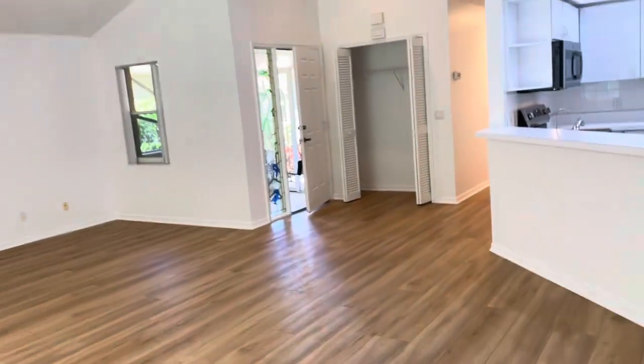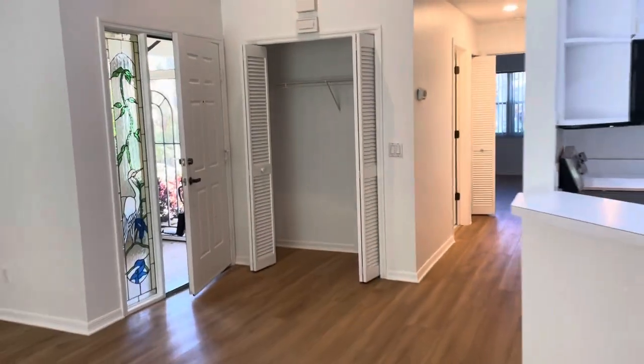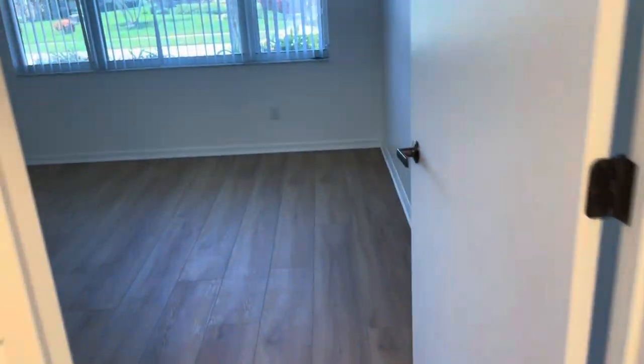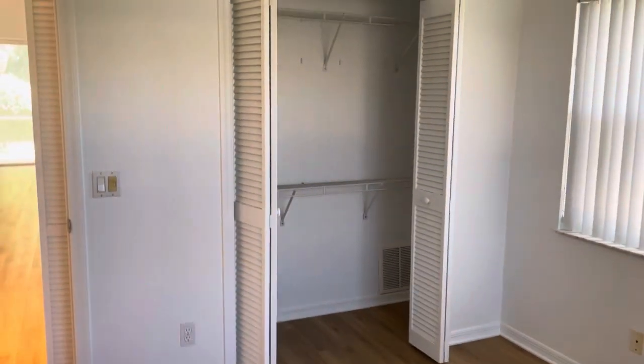There's a nice open feeling to this unit — it's spacious indeed. Big closet up front. It's a split plan, so the second bedroom is on the complete opposite side of the house. Good size room with a closet. Another linen closet here for the main bath, and there's your tub.